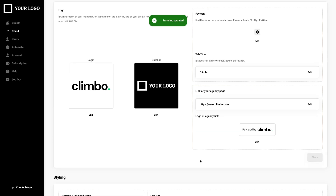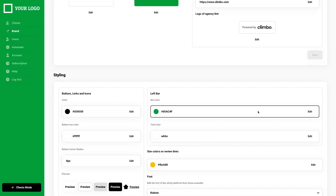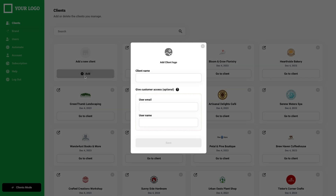It's a review management platform that you can also resell to clients with a monthly subscription. You can white label it too — just hop into the branding section to update the logo and the color. Adding clients is easy: just enter the company name, upload the logo, and add their email.